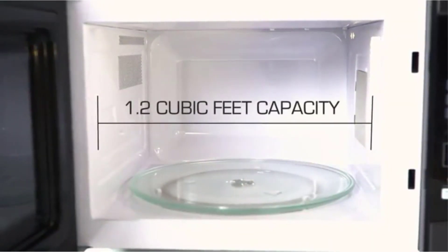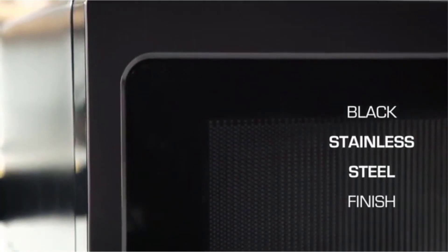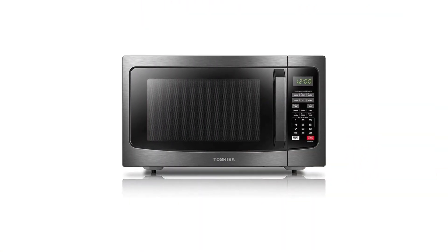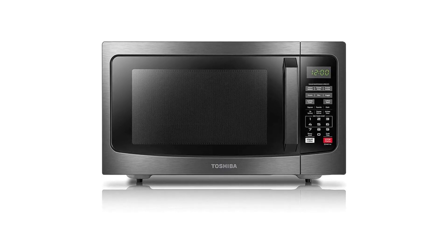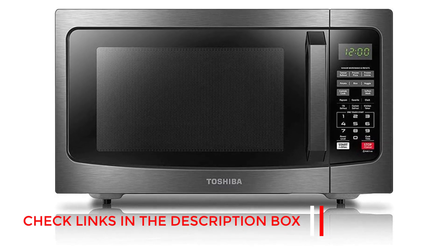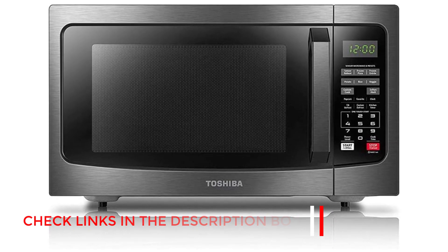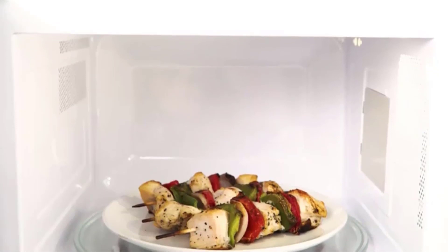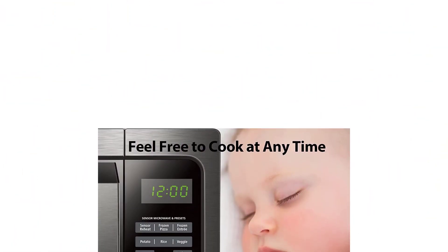Number 1: Toshiba EM-131A5C. This model wins the top spot for two big reasons. First, it comes with excellent mainstream features that fit well in any kitchen, including a healthy 1.2 cubic foot cooking space and 1,100 watts — enough power and size to deal with nearly any type of food or platter. Second, this countertop microwave oven has one of the best price ranges we've seen, right around $100, which fits easily into most budgets and makes it the best overall countertop oven.